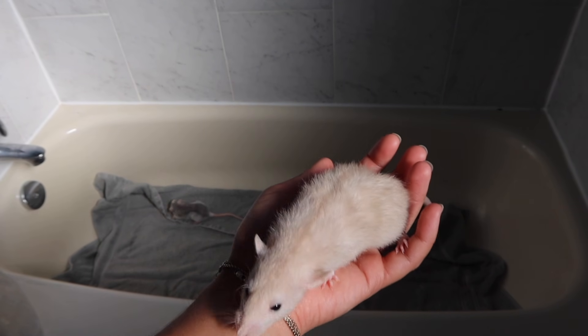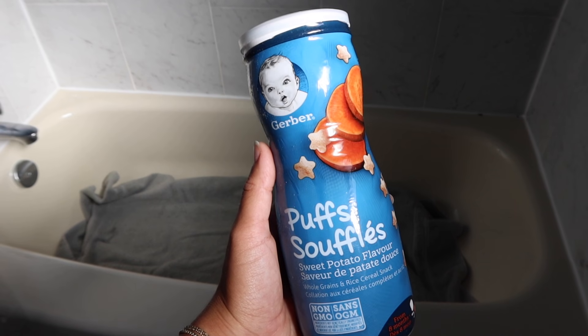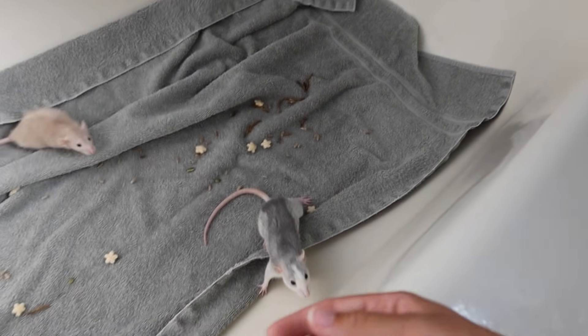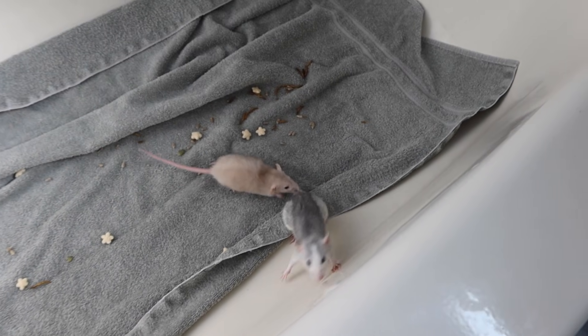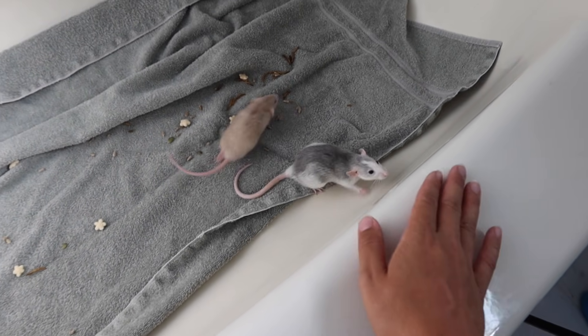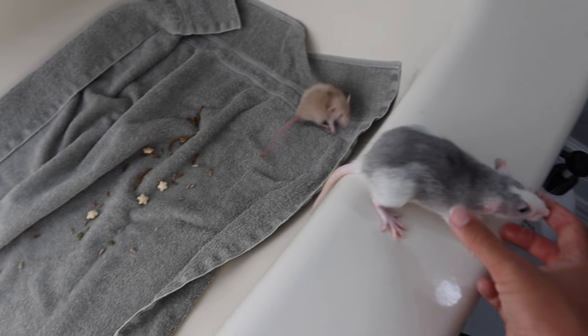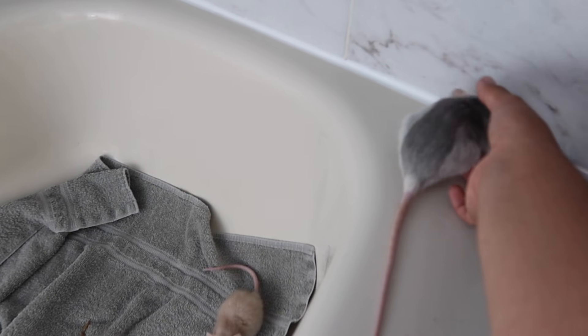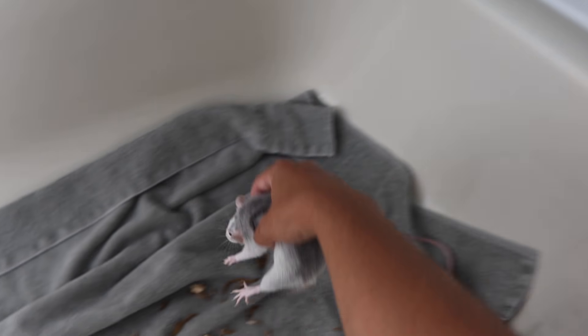Here we have Sage in the tub. I'm also going to sprinkle in some treats. Oh my gosh — she almost jumped up! Holy cow, I didn't even anticipate that. All the videos I watched, none of the rats ever did that. Because I don't want them running wild around the washroom, I need to keep them on the towel.